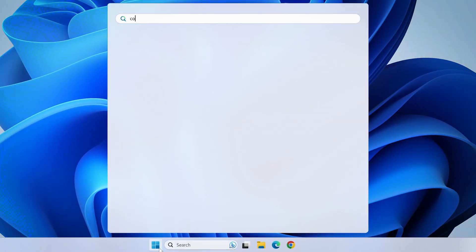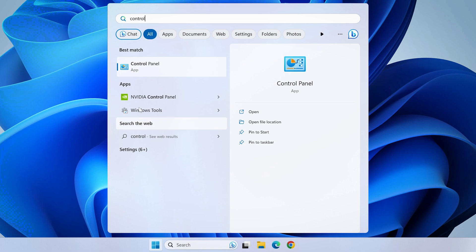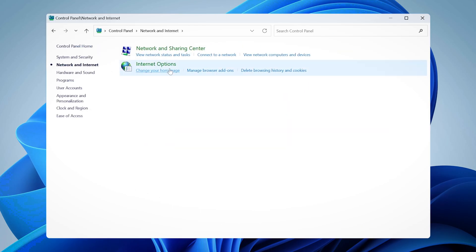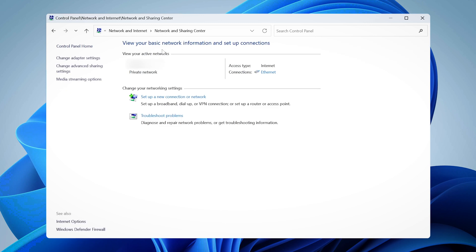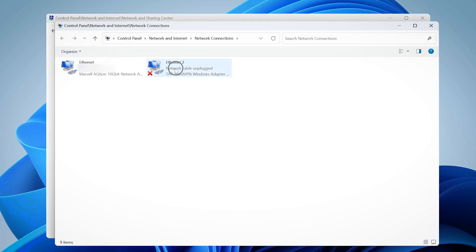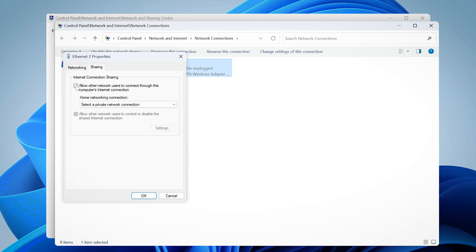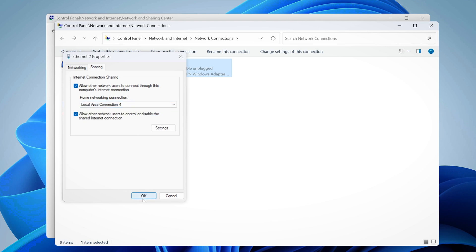Once NordVPN is installed, I can go to the control panel and allow other network users to connect through this computer's internet connection. Next, I need to select the network I want to share the connection with. After I've changed the adapter settings, I just need to switch to the correct VPN protocol on the NordVPN app. Then all that's left is to connect the PC to my console using an Ethernet cable. All of these things make NordVPN an amazingly friendly VPN for Xbox users.